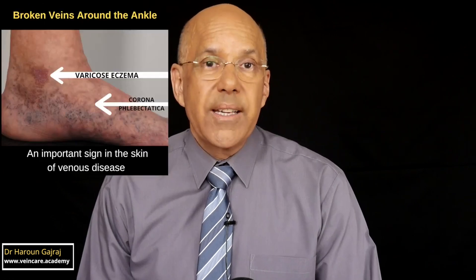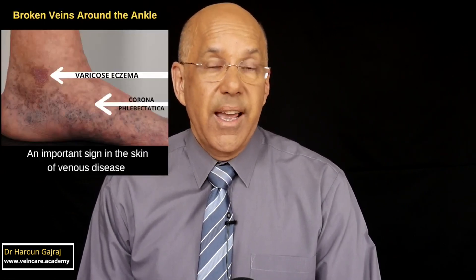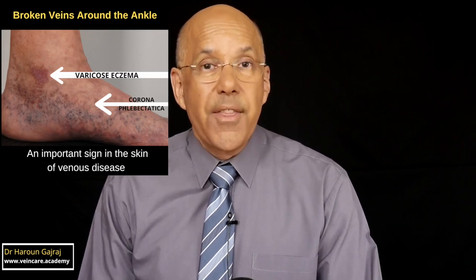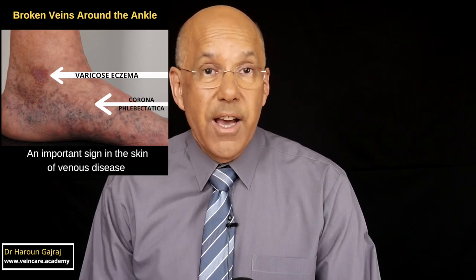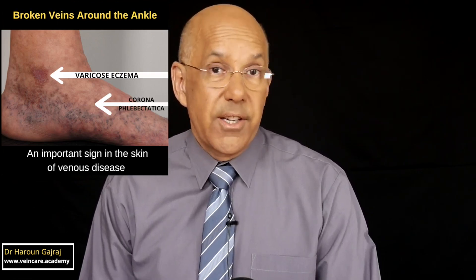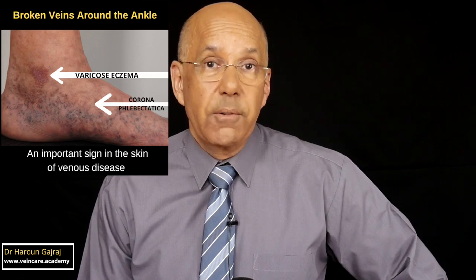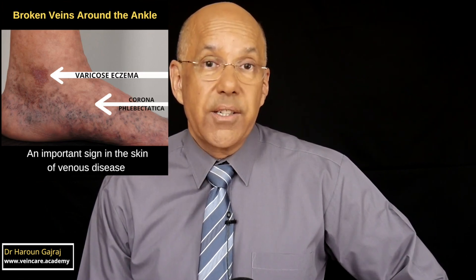An important fact is that spider veins around the ankle usually indicate a major problem with the function of the veins below the skin, and these spider veins should always be taken seriously. The medical term for spider veins around the ankle is corona phlebectatica, also known as an ankle flare. In most cases spider veins around the ankle actually indicate a health problem.